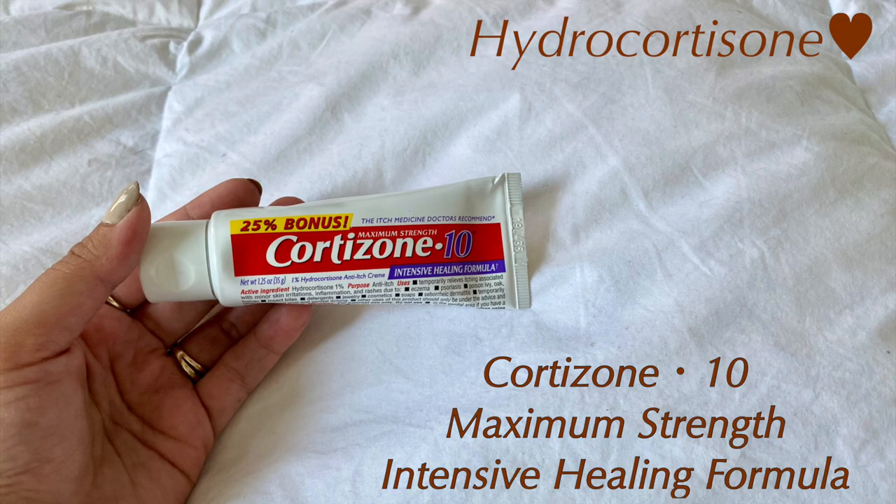Step number two is not as popular as benzoyl peroxide — I personally haven't heard that many people talk about it — but it has worked great for me, and that is hydrocortisone. Before you say 'why are you putting that on your face, you only put that on burns or bug bites' — hydrocortisone reduces swelling, itching, and redness, and those are the main three things I feel when I get acne. It gets swollen, itchy, and red, and hydrocortisone helps soothe that down.